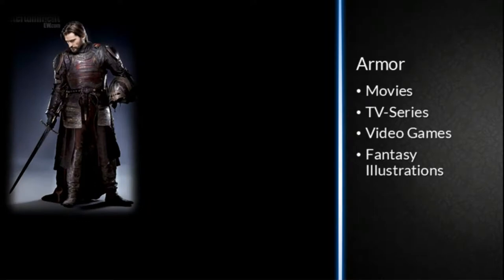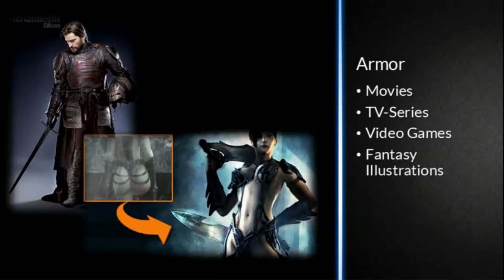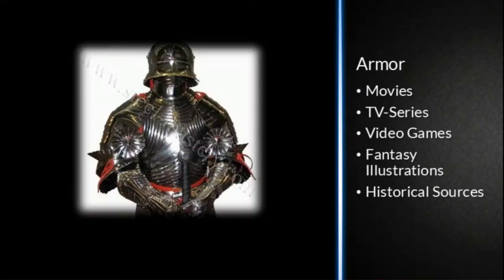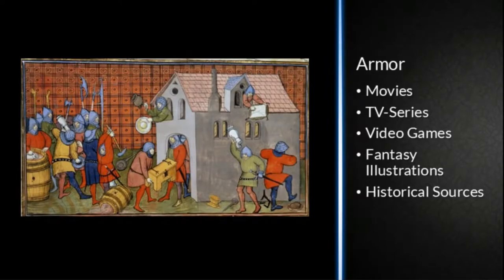It ranges from good, cool adaptations of historical designs to what-the-fuck moments — things more suited to a fetish shop than anything that should really be armor. And if you look at historical sources, you see things like this or like this. The difference is quite stark, and I'd like to talk about those differences and where they come from.